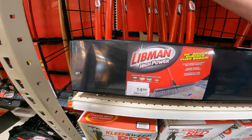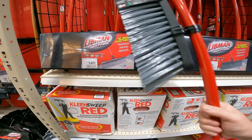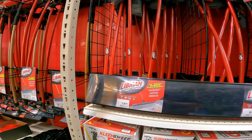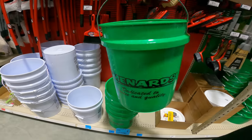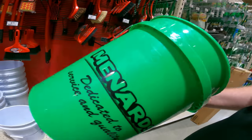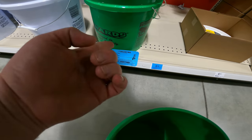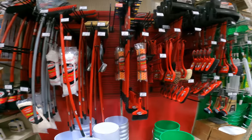We found one of the best deals in the push broom section — Libman high-power 24-inch rough surface push broom, regular price $14.99. On sale for $11.22 with a $1.23 mail-in rebate makes it $10. SKU 6489781. Also found a bucket deal — normally $3.48, on sale for $3.36 with a 37-cent mail-in rebate to a final price of $3. You can also pick up lids here for $1.49.